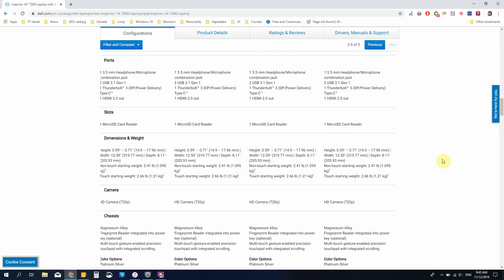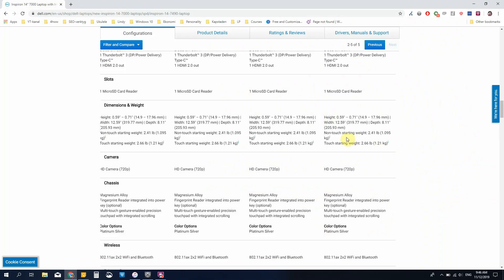Looking at the weight, it's quite interesting. The starting weight is 1.095 kg with a non-touchscreen, which isn't actually available on the site right now. With the touchscreen, the starting weight is 1.2 kilograms — light, but far from as light as the Acer Swift 5. The computer is 319mm wide, 206mm deep, and between 14.9 and 17.9mm high. It's made out of magnesium alloy, the same as the 15-inch version, and it has an optional fingerprint reader integrated into the power key, which is really cool.